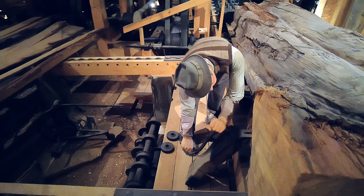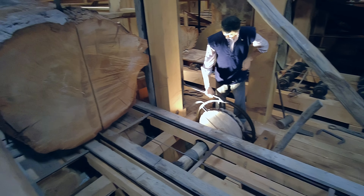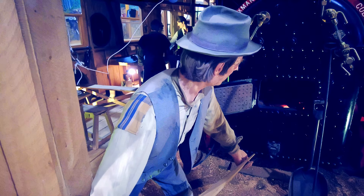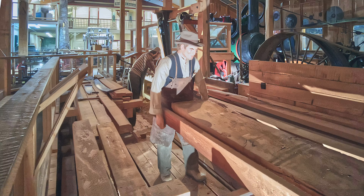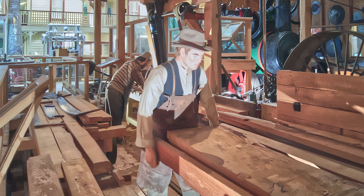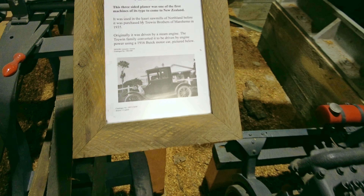The Kauri Museum timber milling area has an incredible display of machines and activities associated with that era and the Kauri Forest in New Zealand history. The mighty Kauri trees were a prominent feature in Northland and were extensively milled to the point of almost extinction.